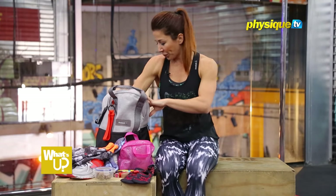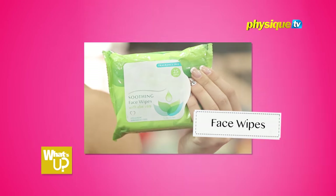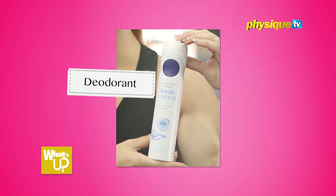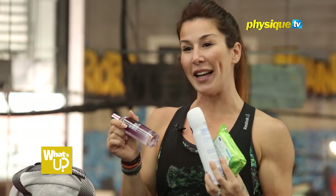I have face wipes, deodorant, and perfume, so that I look nice, smell nice, and can be nice all of the time.